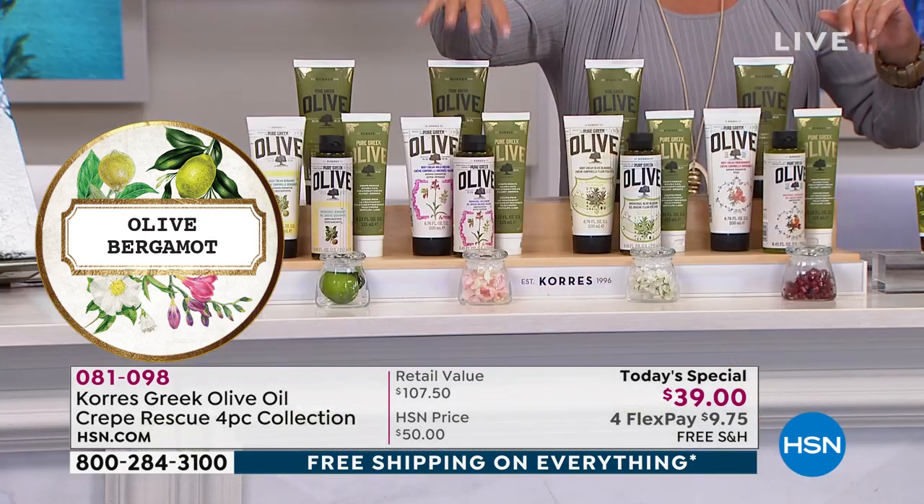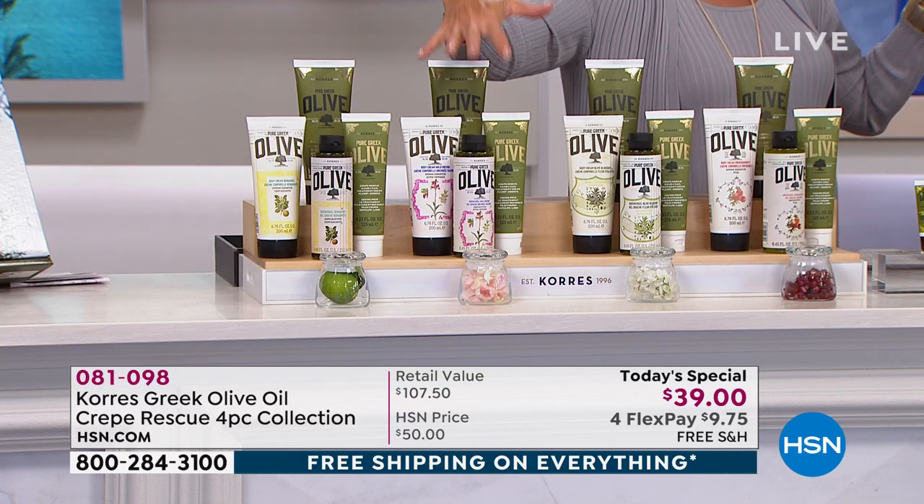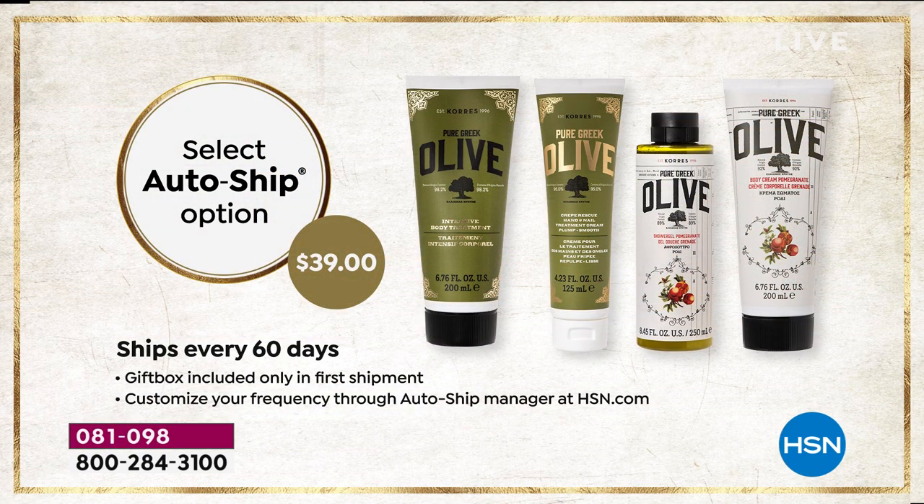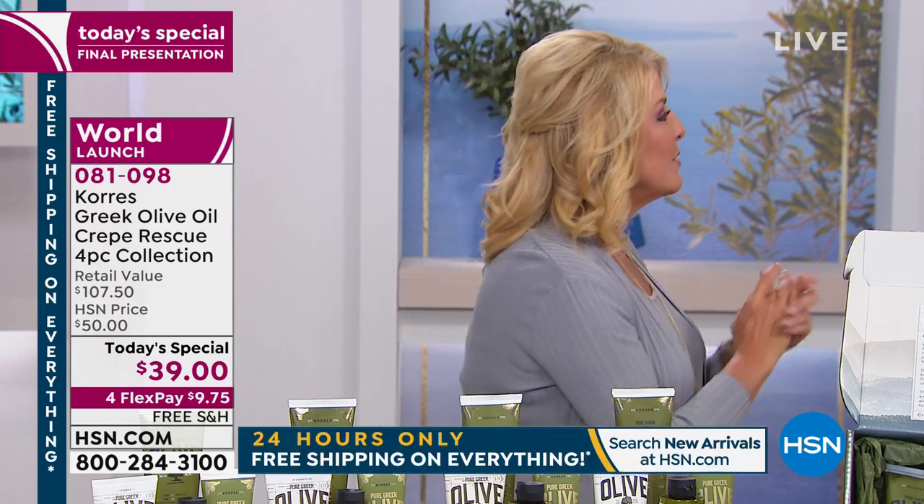Let me explain auto ship — you can imagine locking in tonight's price for as long as you want, not $107, not even $55, but $39. That price ends at midnight, and auto ship is only available on the day we offer it. At midnight there won't even be an opportunity to get auto ship, so lock in this price now. It ships every 60 days and you can cancel anytime.